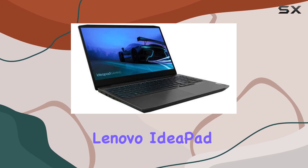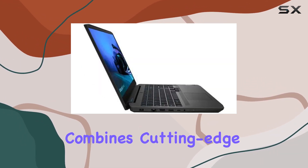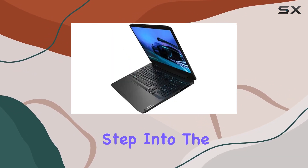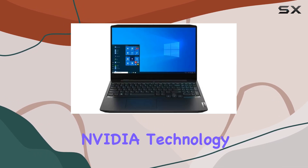In summary, the Lenovo IdeaPad Gaming 3i is not just a laptop — it's a gaming powerhouse that combines cutting-edge hardware with thoughtful design. Step into the gaming arena with confidence and style, powered by Intel and NVIDIA technology.